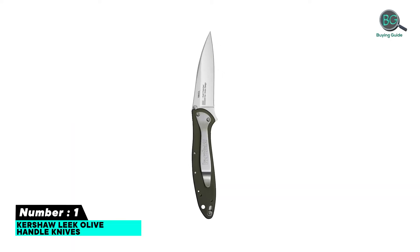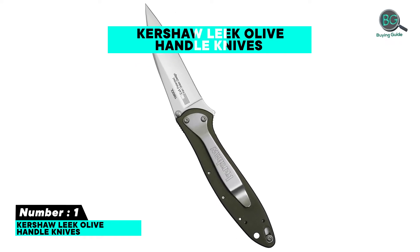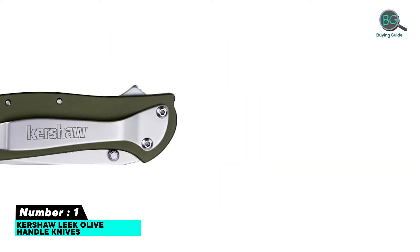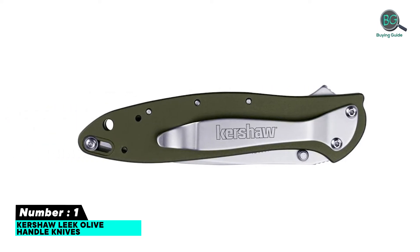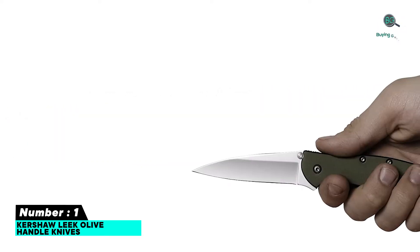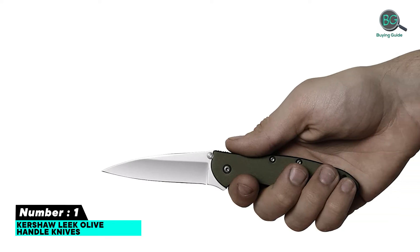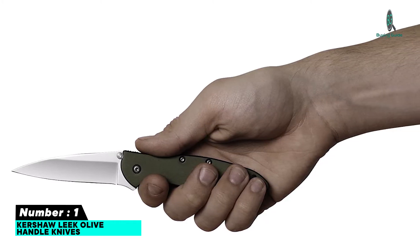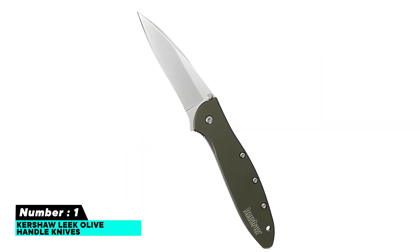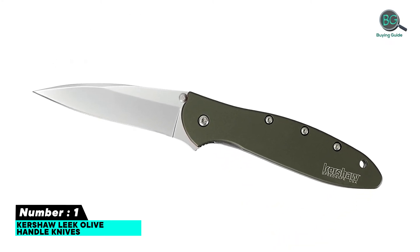Number one: Casual League Olive Handle Knife. Features high-performance steel, attractive blade finish, fast deployment, convenient pocket clip, and glass breaker tip. 100% flipper, no frills, simple lines, arrives legitimately razor sharp. Speed-safe open assist, manual safety blade lock. Weight: 0.15 pounds. Handle material: aluminum.